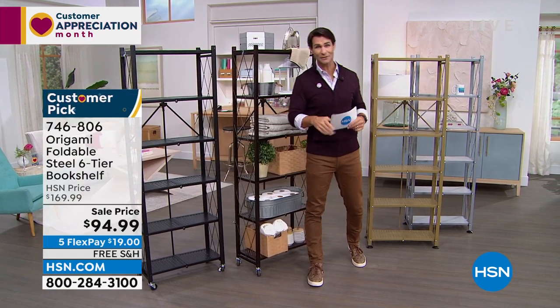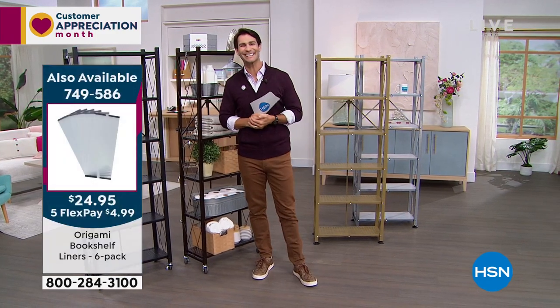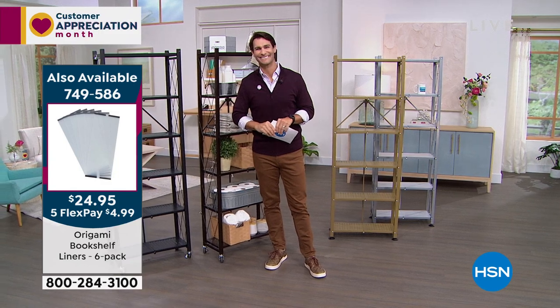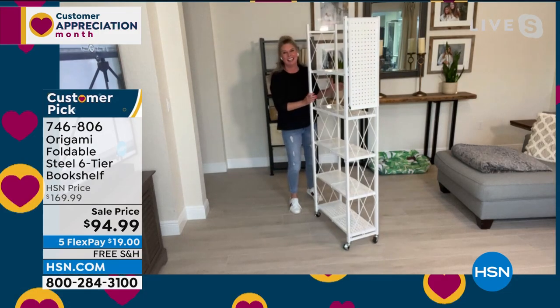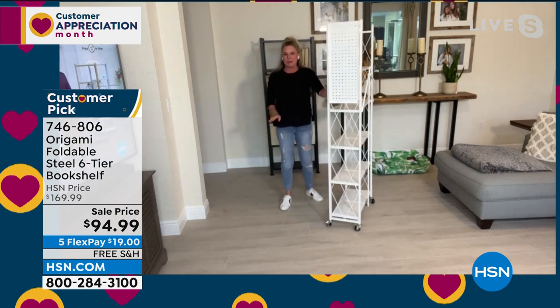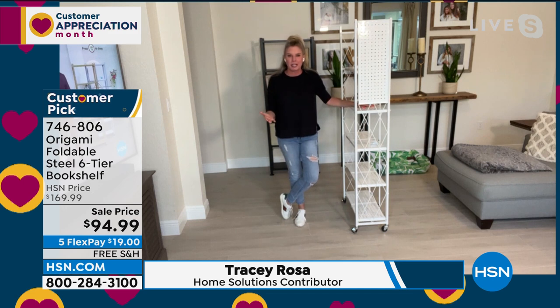I'd love to go ahead and bring in our guest for the hour. Tracy Rosa is joining us here for the entire hour. Hi Tracy! There's no better Monday morning than spent with you. Listen, I'll be honest with you — full disclosure, you've known me for a couple of years now.